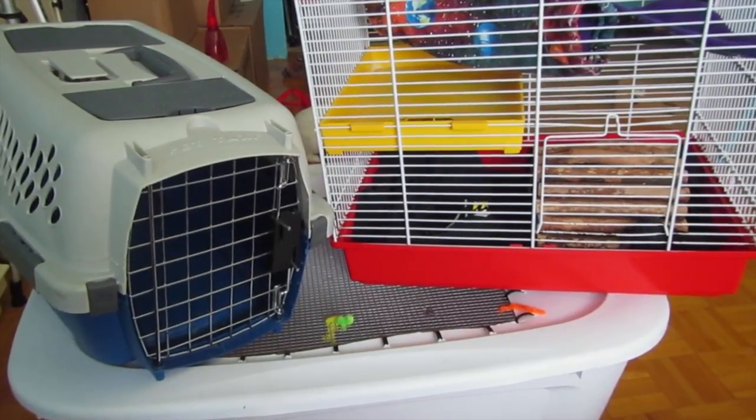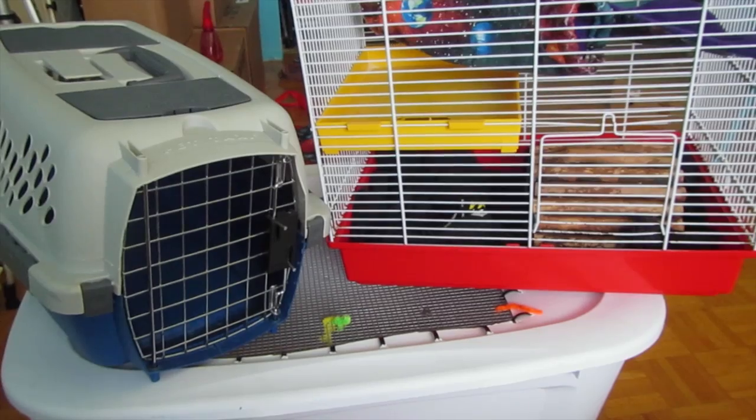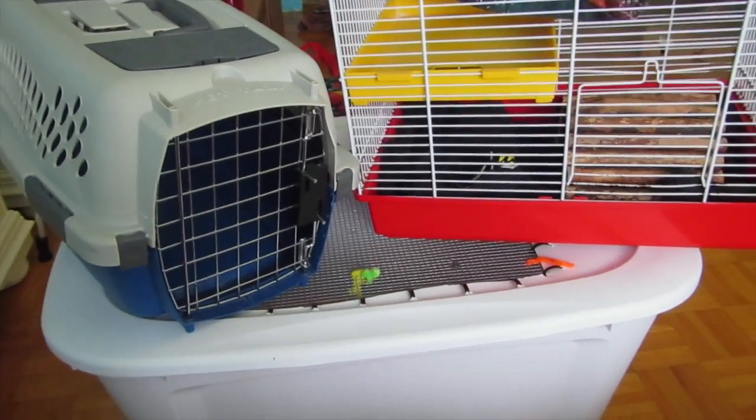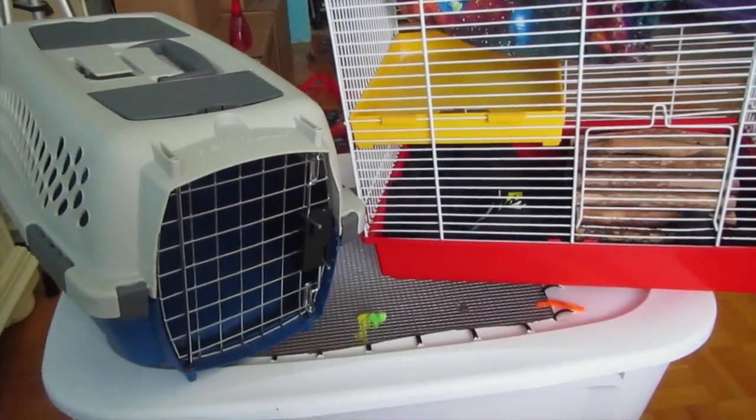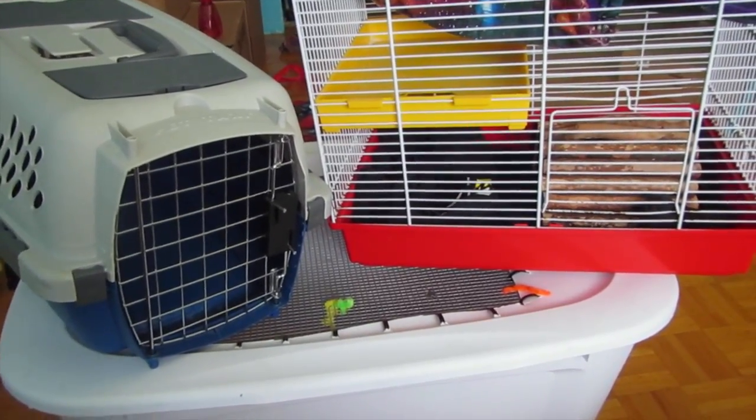And when you move your pets last, you will want to make sure that you have a carrier or a small cage that you could move them in. If you already have a lightweight cage, then this isn't really necessary. You could just move your cage with your rats in it.